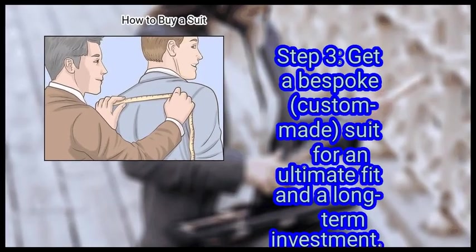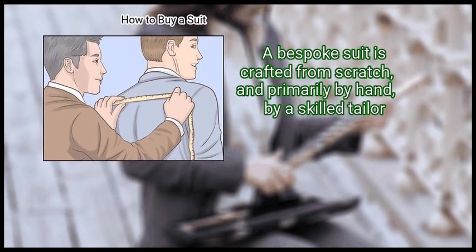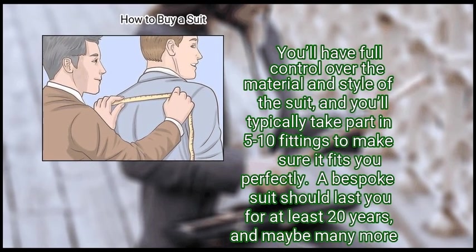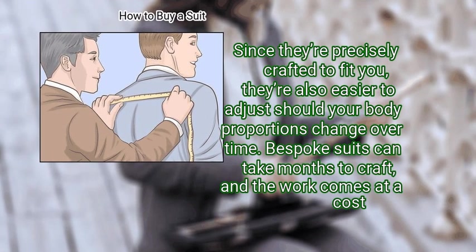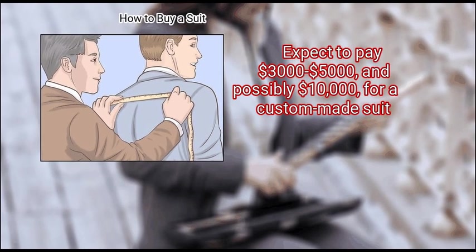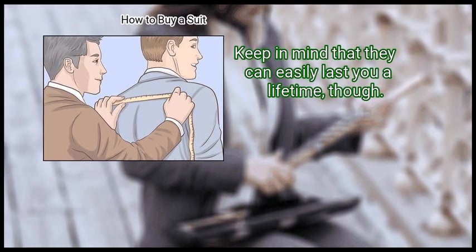Step 3: Get a bespoke, custom-made suit for an ultimate fit and a long-term investment. A bespoke suit is crafted from scratch, primarily by hand, by a skilled tailor. You'll have full control over the material and style of the suit, and you'll typically take part in 5 to 10 fittings to make sure it fits you perfectly. A bespoke suit should last you for at least 20 years, and maybe many more, since they're precisely crafted to fit you and are also easier to adjust should your body proportions change over time. Bespoke suits can take months to craft, and the work comes at a cost — expect to pay $3,000 to $5,000, and possibly $10,000, for a custom-made suit. Keep in mind that they can easily last you a lifetime, though.